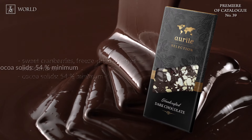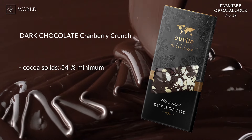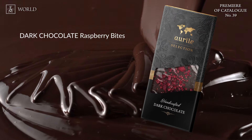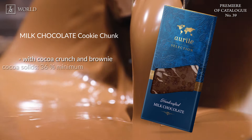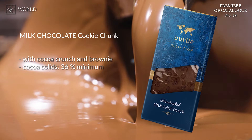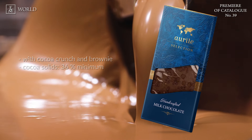Following this is Dark Chocolate Cranberry Crunch — dark chocolate combined with sweet cranberries and crunchy almonds. Moving on to Dark Chocolate Raspberry Bites: a combination of velvety dark chocolate and succulent natural raspberry. Next in the batch is Milk Chocolate Cookie Chunk, offering a taste experience of creamy milk chocolate complemented by cocoa crunch and chunks of brownie-flavoured cookies.